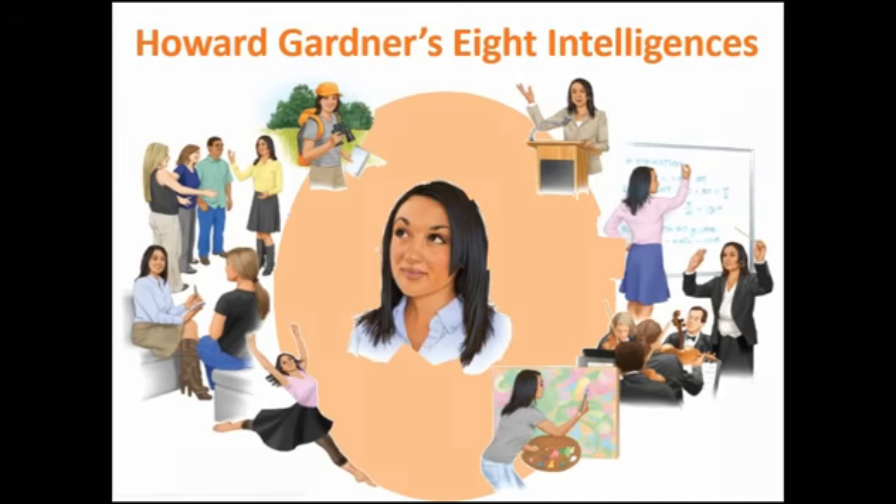Sternberg offered three different kinds of intelligences. Gardner says, I will do you better than that, and I will introduce eight different kinds of intelligences. When I was in college, there were seven. He's added one since I graduated — actually he's added two — but we're not entirely sure about the ninth one, so we're just going to stick to eight.